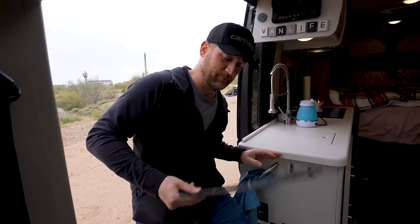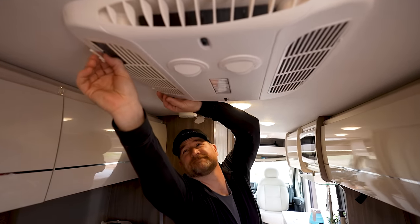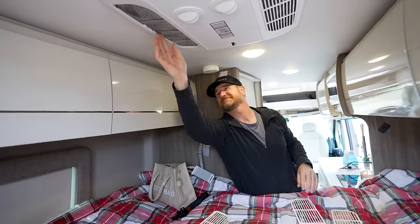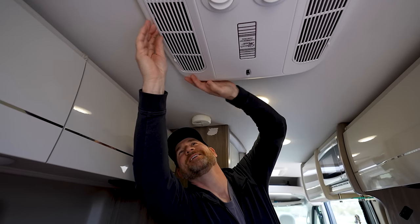After cleaning the vent cover outside by banging it on the ground, it actually worked surprisingly well — nice and clean. Installing the new vent cover went smoothly too. All that to say, we really haven't had to spend that much money fixing the van — just a lot of time and frustration.